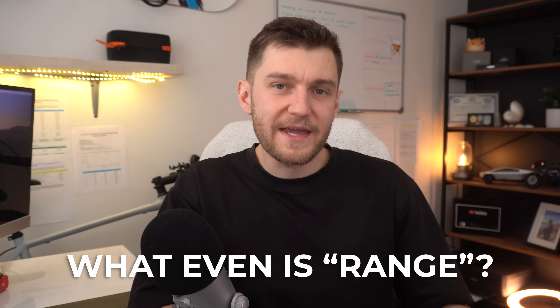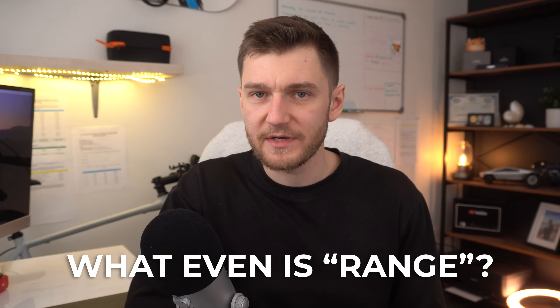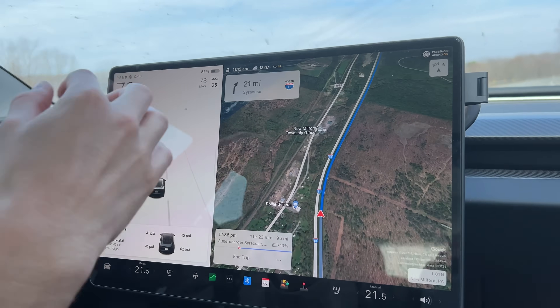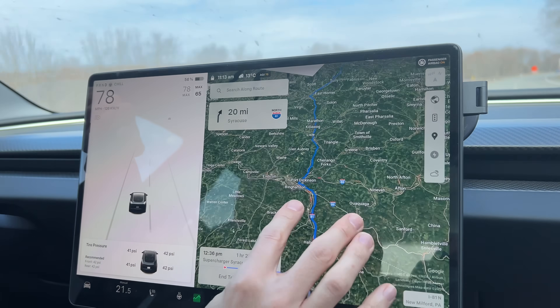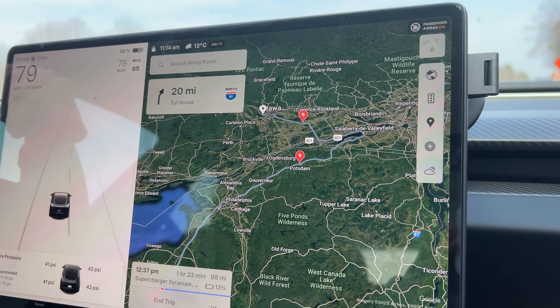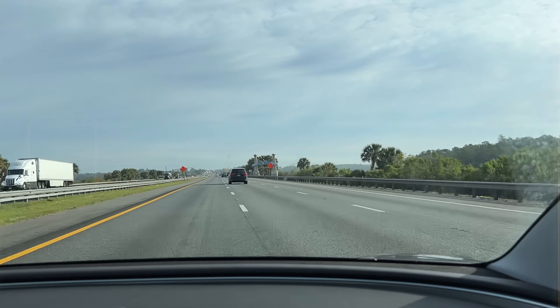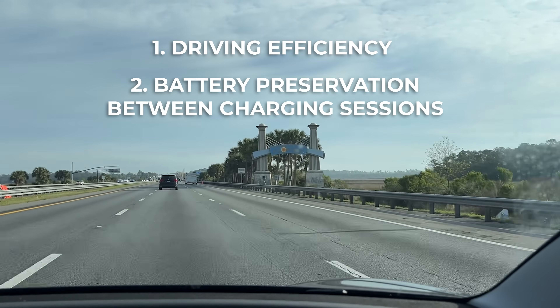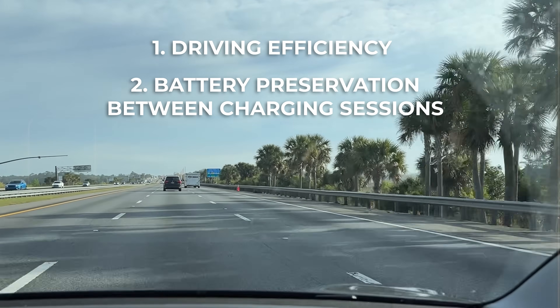Before we actually touch any settings, we need to quickly reframe what range really means in a Tesla, because this is where most people tend to get it wrong. Range isn't just how far the car can drive on a single charge — that number only tells part of the story. In reality, range is the combination of two things working together: how efficiently you drive, and how well you preserve the battery between charging sessions.